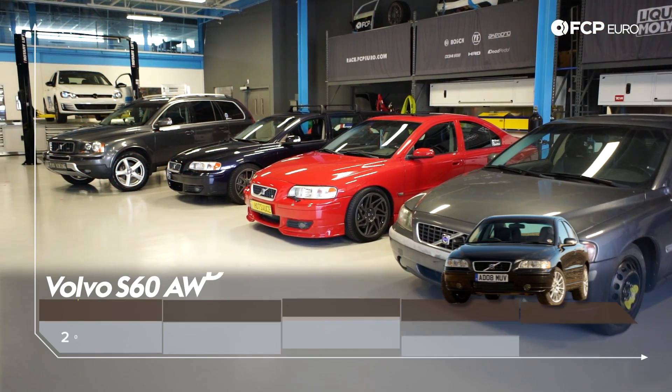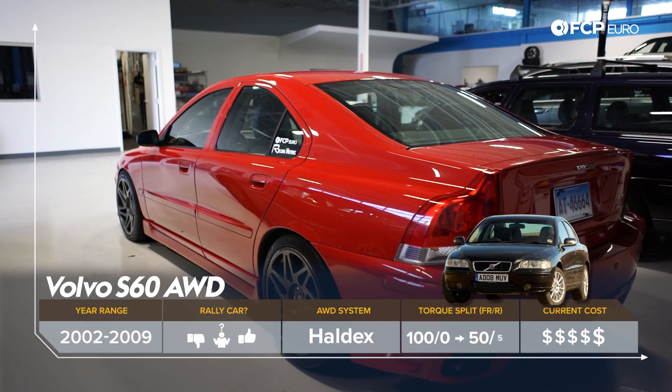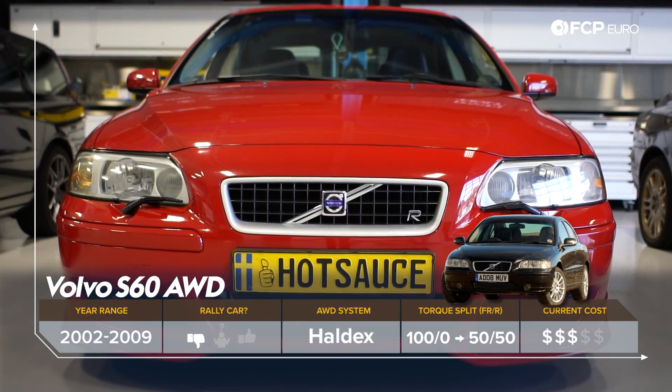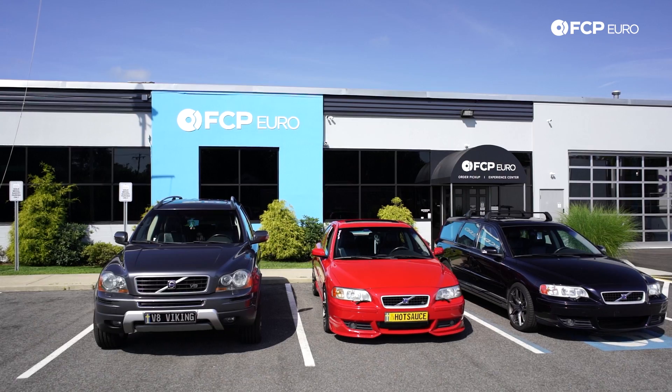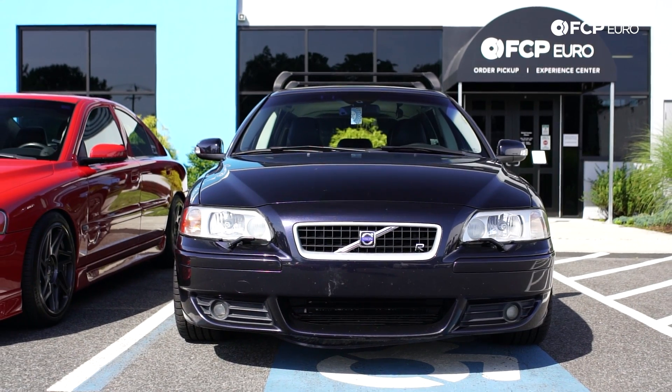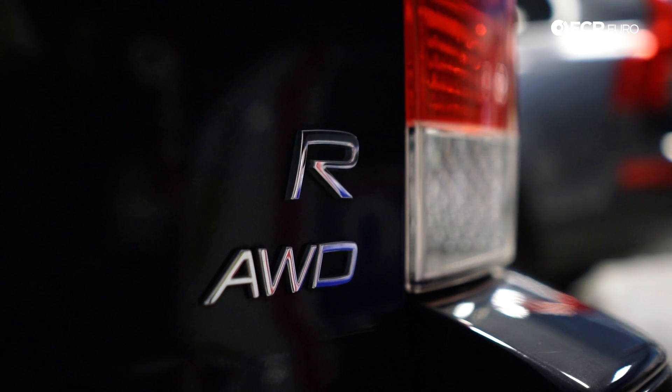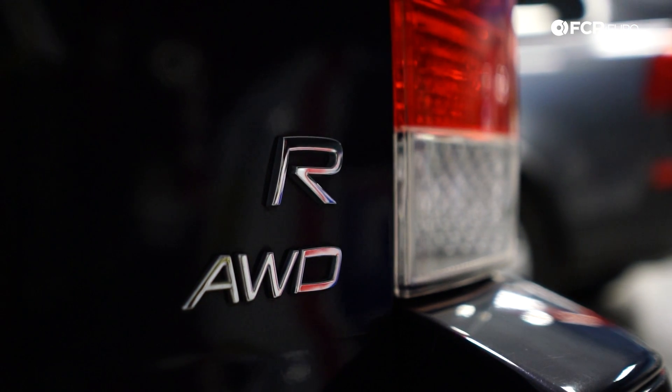With that, let's kick it over to our friends in Sweden. Up next is the Volvo S60 all-wheel drive — the one built on the P2 chassis, sold from 2002 to 2009. Unlike most of the other cars we're talking about here, the S60 uses a Haldex all-wheel drive system. And I can already hear you saying the Haldex isn't a real all-wheel drive system, that real all-wheel drive is full-time four-wheel drive like a Quattro.